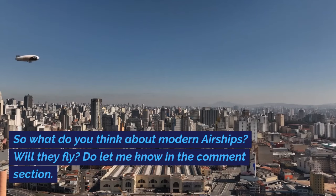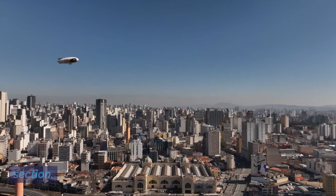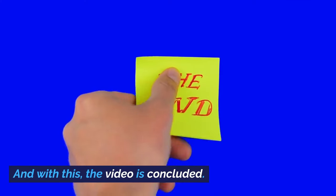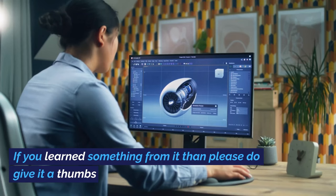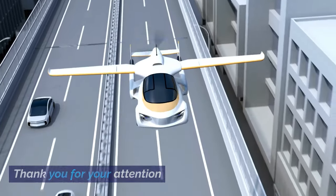So what do you think about modern airships? Will they fly? Do let me know in the comment section. If you learned something from this video, please give it a thumbs up. Thank you for your attention.